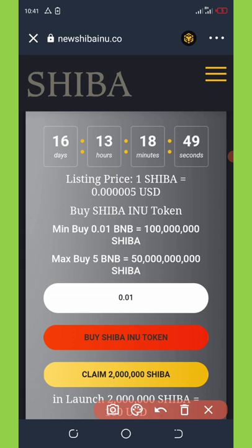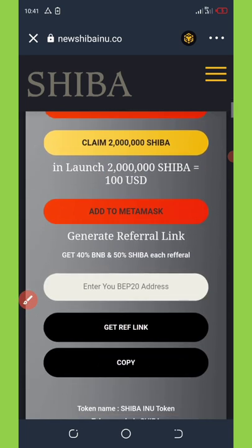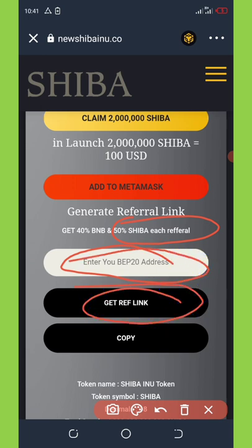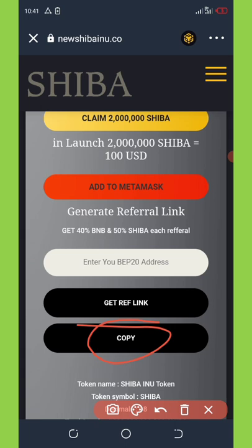Another way to earn from this airdrop is by referring friends. They're giving out free 40 BNB and free 50 Shiba for each referral who buys through your link. To get your referral link, copy your BNB Smart Chain address, paste it in the space provided, and click 'Get Referral Link.' Your link will be generated automatically — copy it and share it on Facebook, Instagram, and other social media.